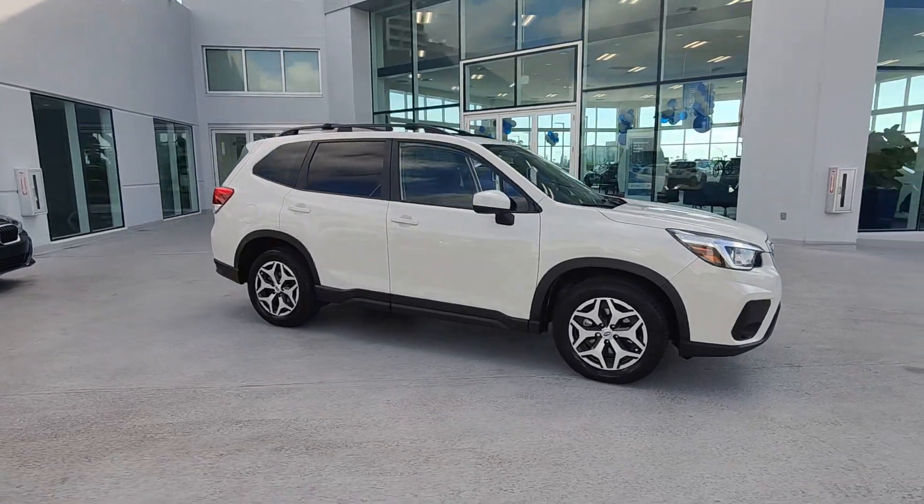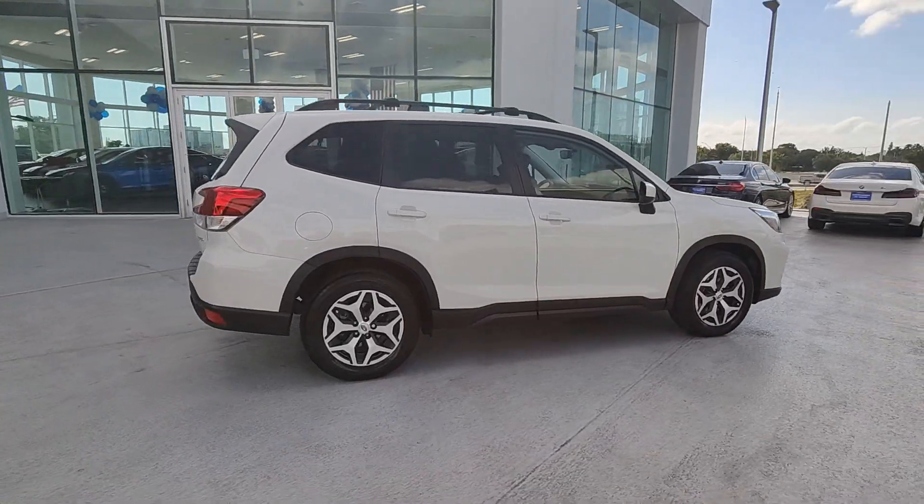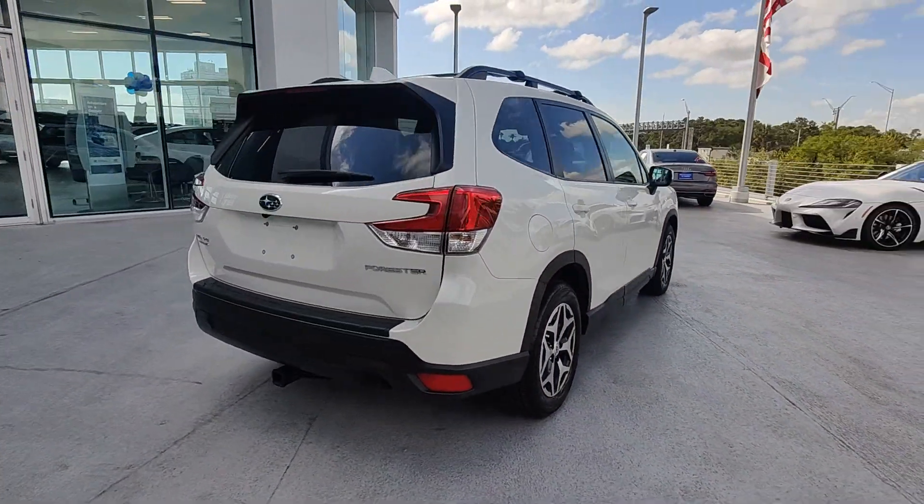You will love the features of this 2020 Subaru Forester. This vehicle is an outstanding buy with fewer than 35,000 miles on the odometer.